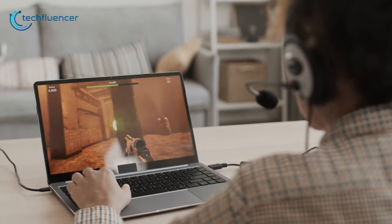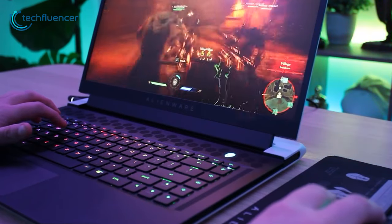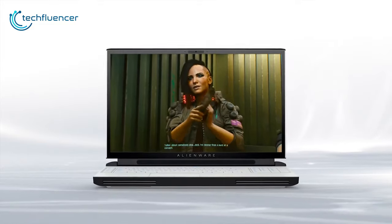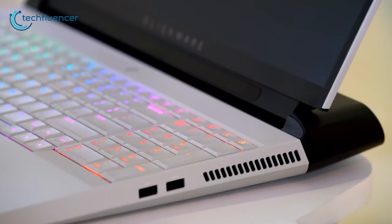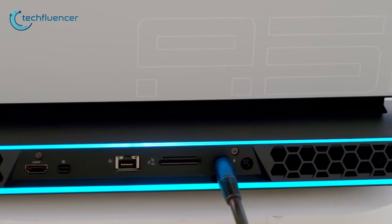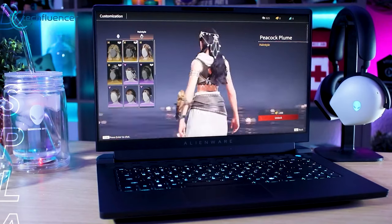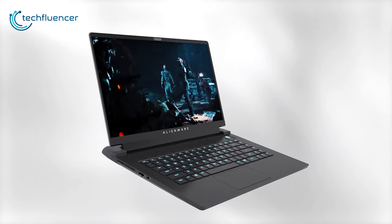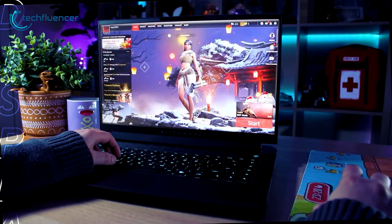Nowadays gaming laptops are becoming as powerful as desktops, and the Alienware laptops represent the high-end features in the market. These premium gaming laptops give you an abundance of power to immerse yourself into your gaming world by delivering impressively modern and functional design. To help you find the best one, we made a list of five best Alienware gaming laptops which can give you the ability to experience the true power of gaming performance.